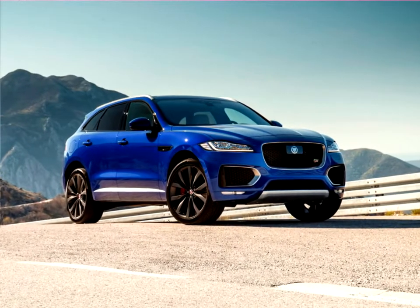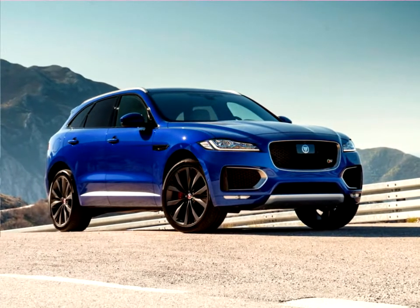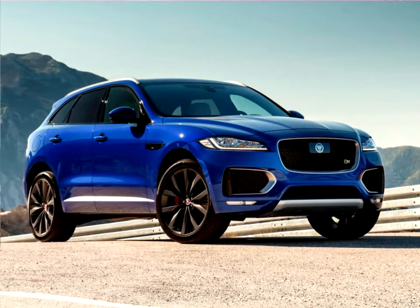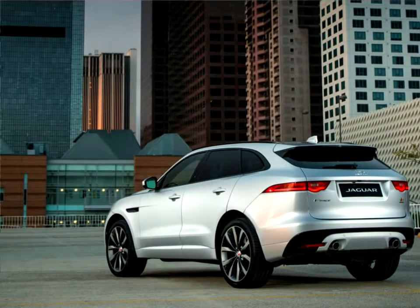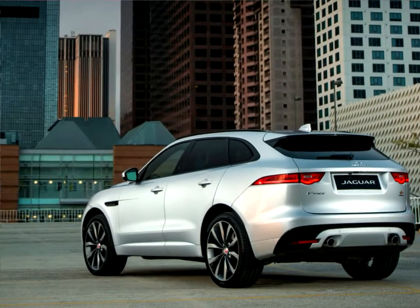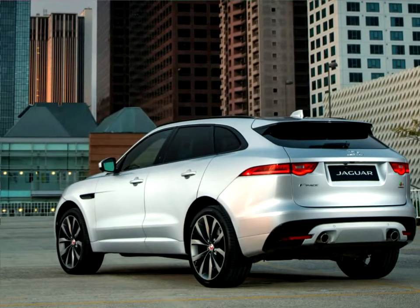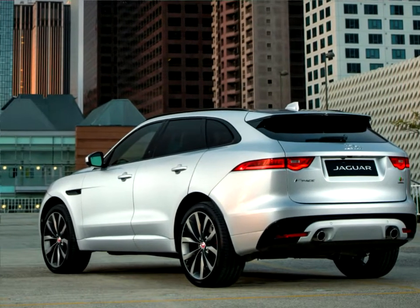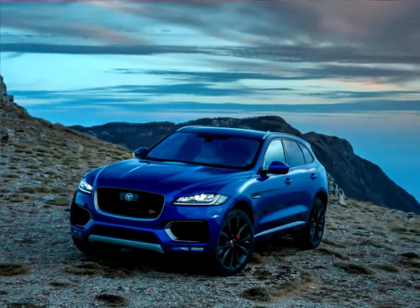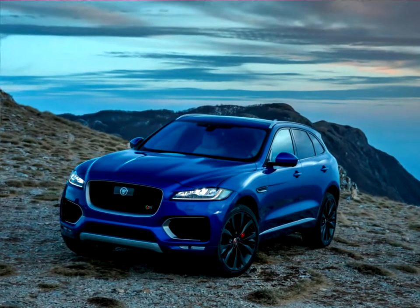The F-Pace combines purity of line, surface and proportion with F-Type inspired features such as the powerful rear hunches, fender vents and distinctive tail light graphics. The bold front grille and the muscular bonnet hint at the performance potential of engines like the 380-pc supercharged V6. Elements such as slender full LED headlights, forged 22-inch wheels and short front overhang carry the design vision of the CX-17 concept through to production.